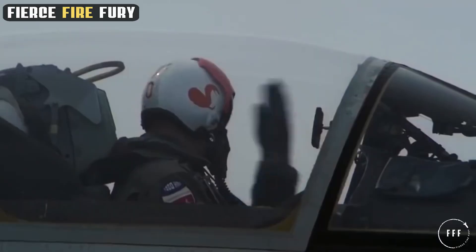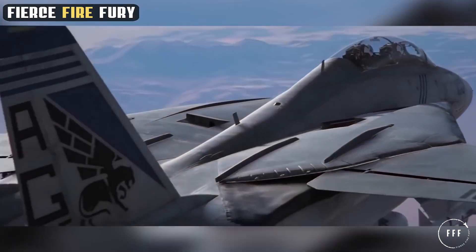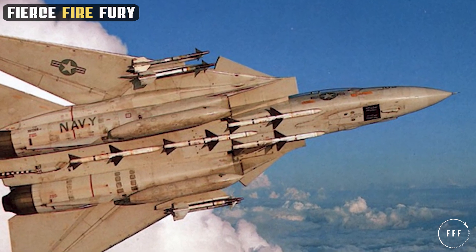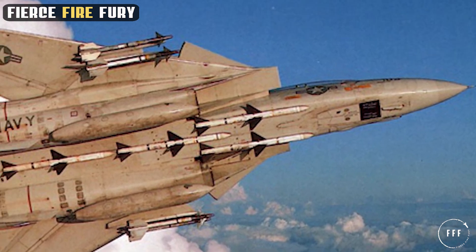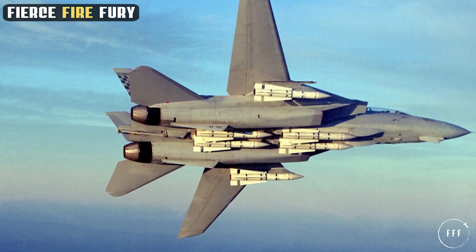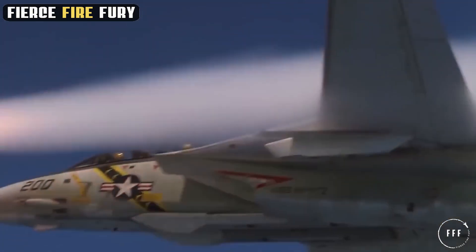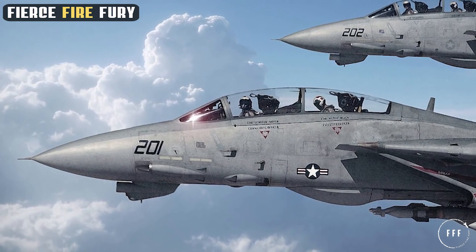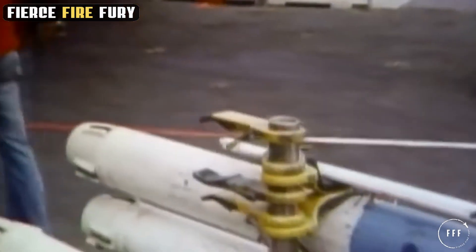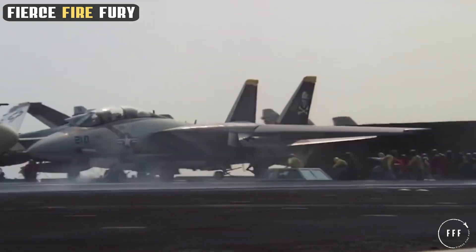Navigation and communication were also pillars of the F-14's avionics, with sophisticated navigational aids and secure communication links ensuring precise positioning and effective coordination with allied forces. The primary weapons included a mix of air-to-air missiles: the Phoenix, Sparrow, and Sidewinder. The Phoenix missile, with its long-range capability, allowed the Tomcat to engage targets from significant distances, while the Sparrow and Sidewinder were effective for medium and short-range engagements. Additionally, the F-14 was equipped with a 20mm Vulcan cannon for closer combat. Defensive systems included radar jamming devices and chaff and flare dispensers to confuse enemy radar and heat-seeking missiles.